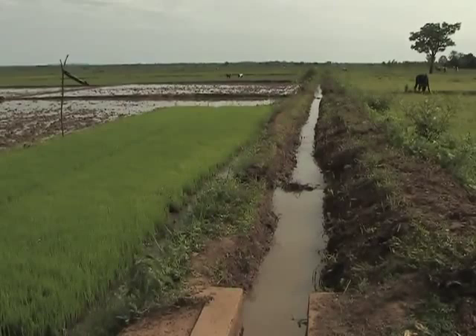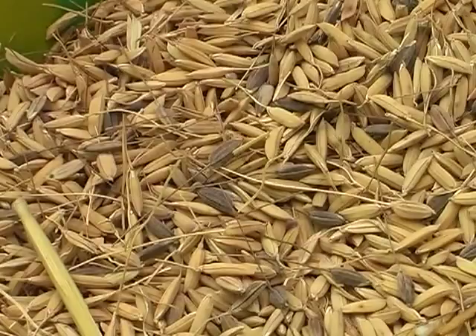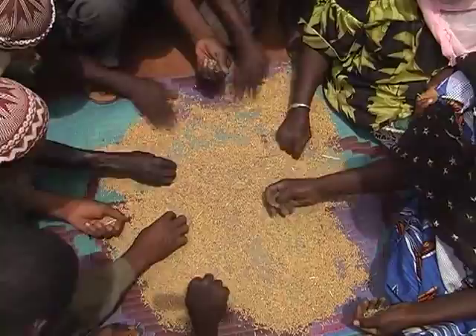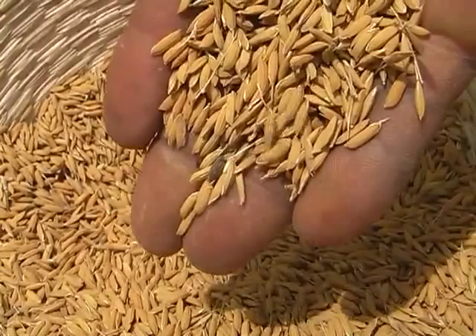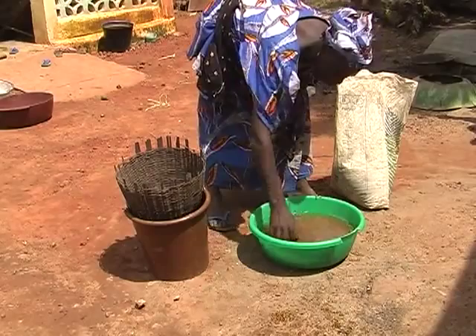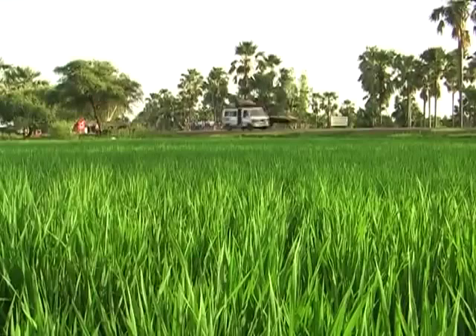Weed seeds can come from various sources, but you also risk sowing weeds with your rice seed. Therefore always use seed that's free from weed seeds. Use healthy seed that was harvested, dried and stored properly, as this will germinate well. Quality seed also gives stronger plants that can better cope with weeds. When direct seeding, you can kick-start your crop by pre-germinating the seeds before sowing. Put your seed in water, remove the ones that float, leave them overnight to soak, drain them the next morning and let them germinate for about two days.